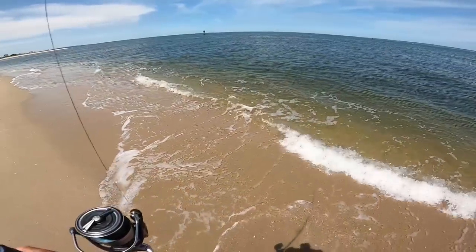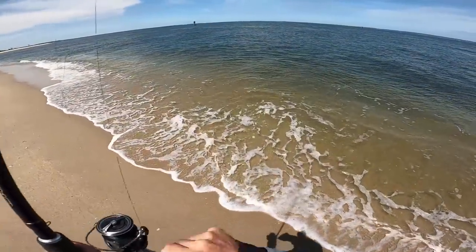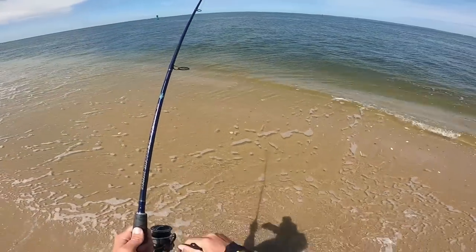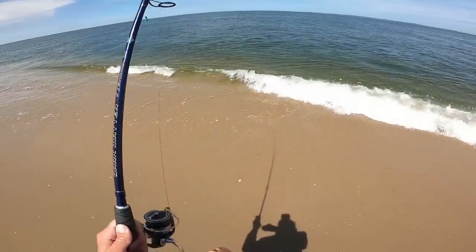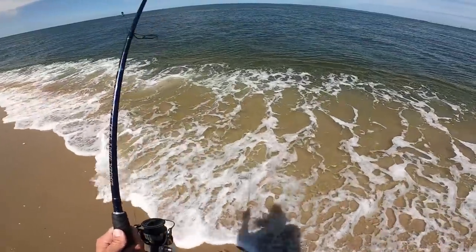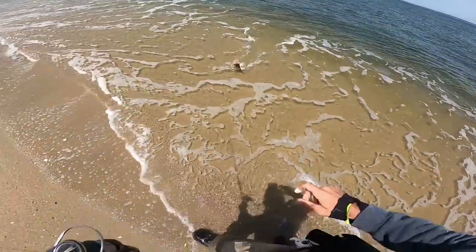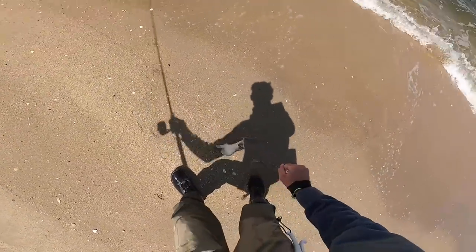There he is — that feels like a fluke. Oh yeah, we got ourselves a flatty!